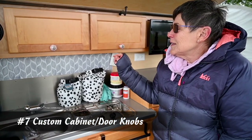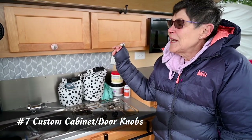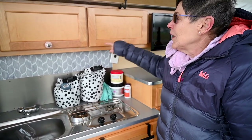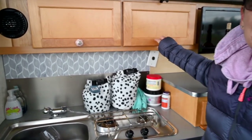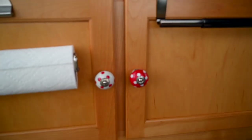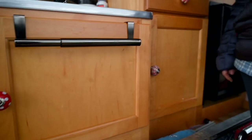One of the things I did was I wanted to add some color to my Tab, so I went on Amazon and looked for red knobs, and I got these. There were 11 of them, and they're all different — no two are the same — and they make me happy, and they brighten things up.